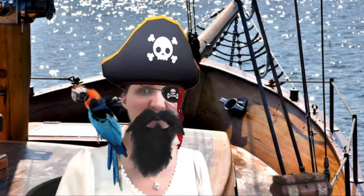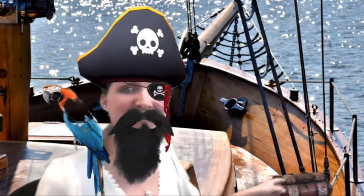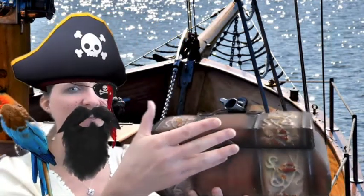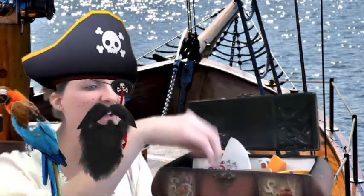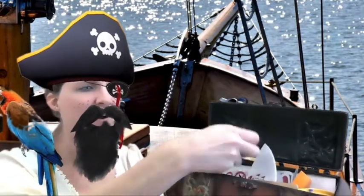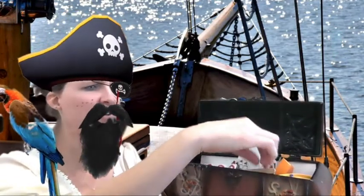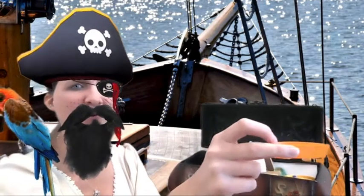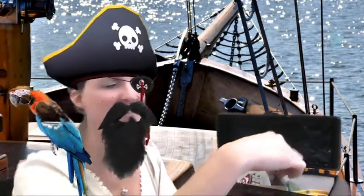Do you see my treasure chest? You do? It's next to me. Whoa, what's inside this treasure chest? There are lots of jewels! Look at all these jewels. There's also some other things in here that look interesting. Look, it's a rowboat. Remember when we were on that rowboat — it didn't have an engine. It was just a regular boat, not a motorboat.